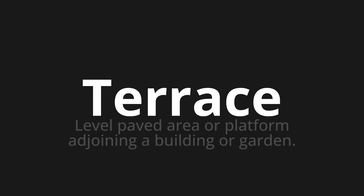Let's say it all together. Terrace. Terrace. Terrace.